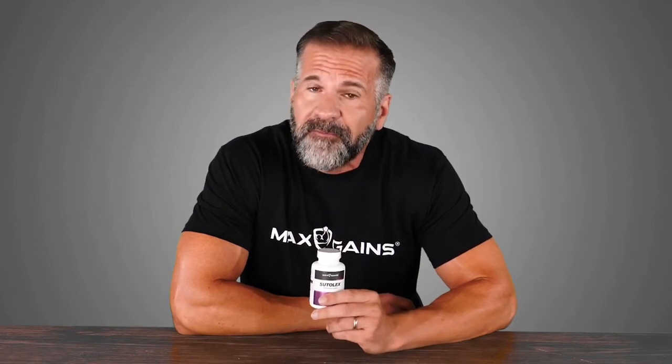B6 is crucial for amino acid, glucose, and glycogen metabolism, which are all vital to working out. B12 is important for the production of red blood cells and DNA. With 190% of your daily B6 and 900% of your B12, Sudilex is not messing around. A woman-friendly serving of steroidal saponins from Tribulus terrestris helps to support anaerobic performance and drive.